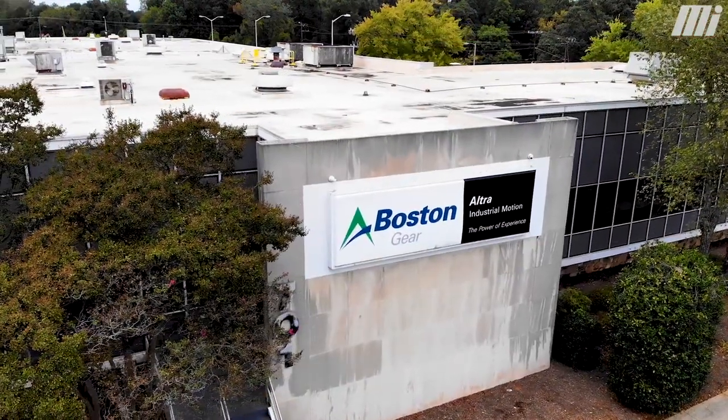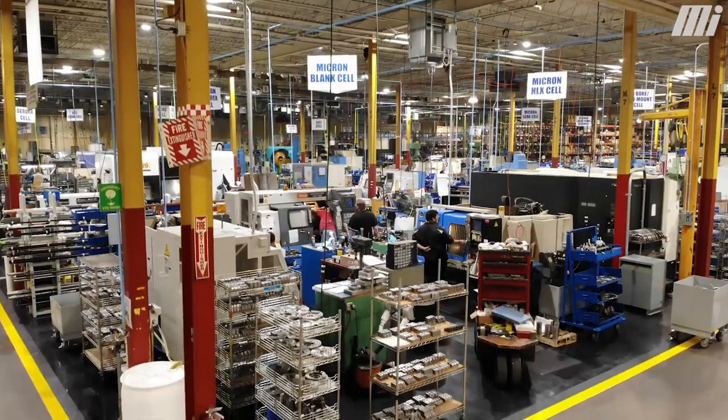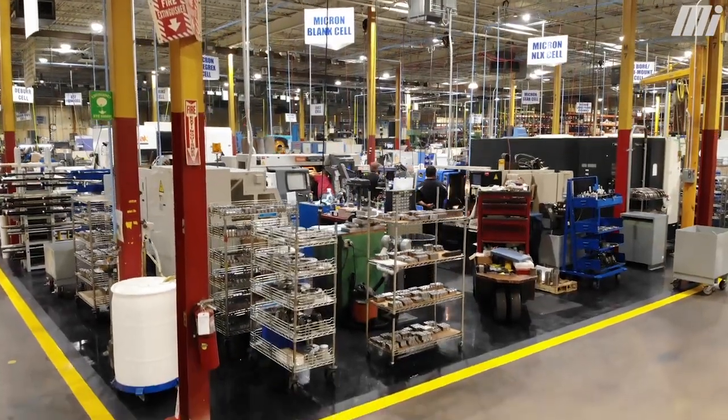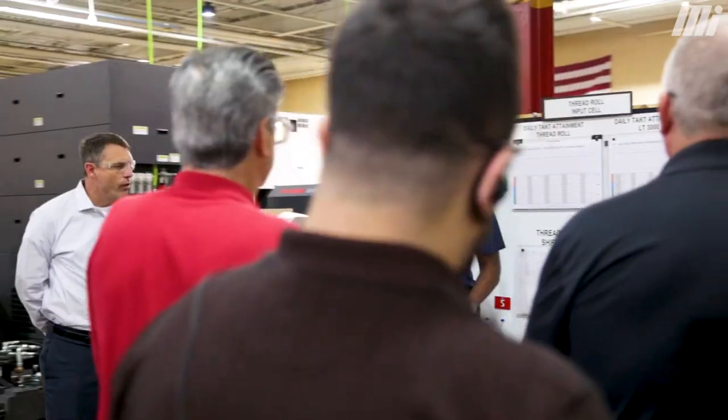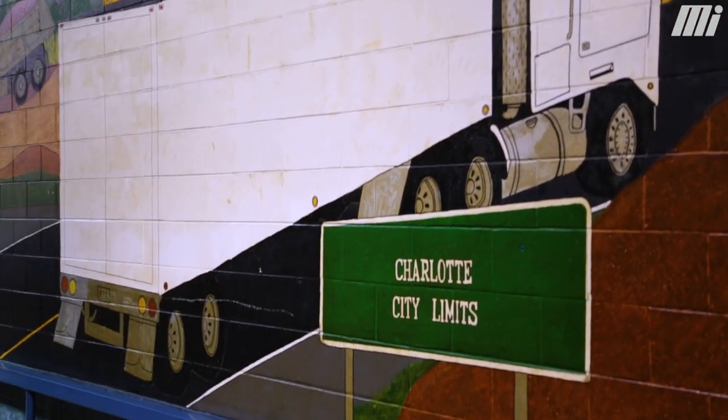Ultra Motion is an industrial company that focuses on improving people's lives through motion control solutions. It's a collection of market-leading brands. Boston Gear is one of those brands with over 140 years of history. Boston Gear is located in Charlotte, North Carolina.